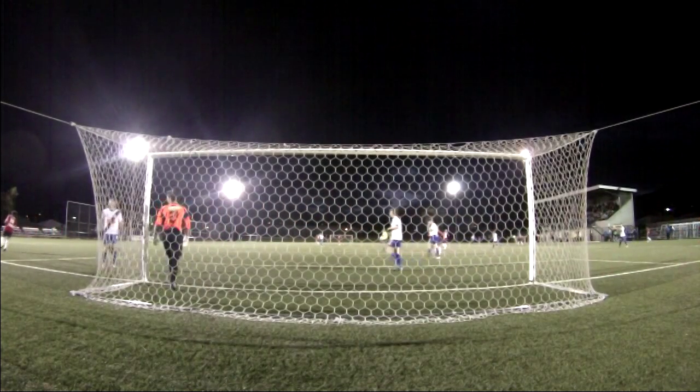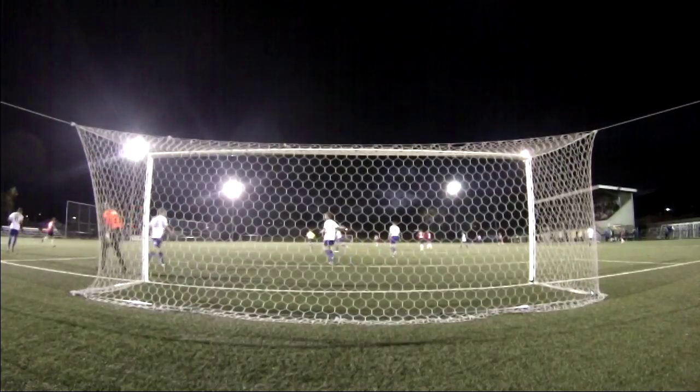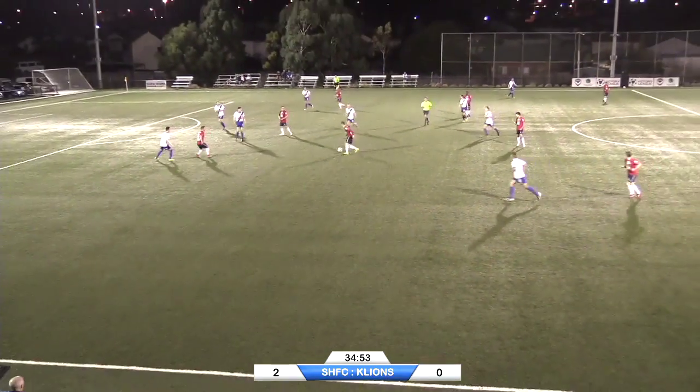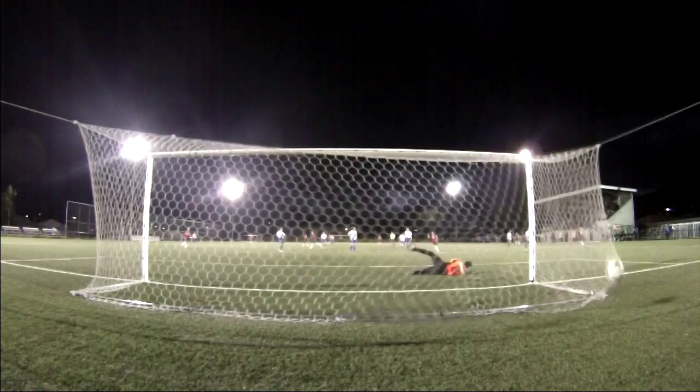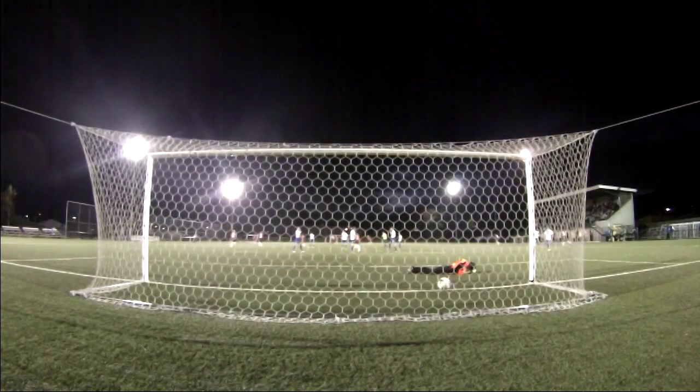He tries a shot from downtown to the jump. It goes into the bottom left.